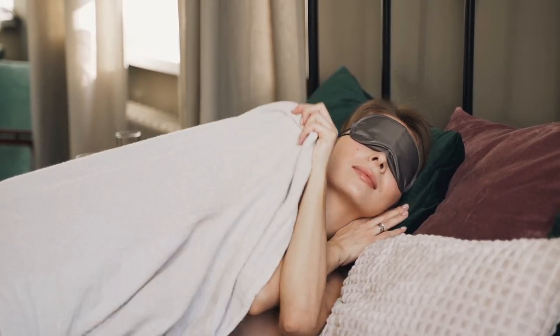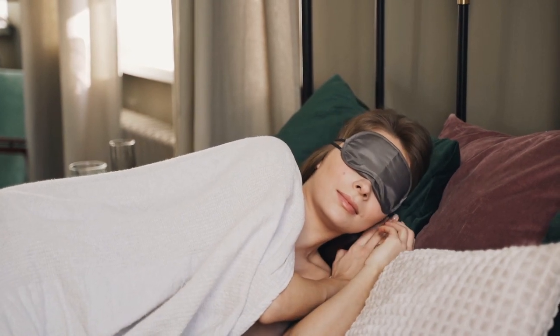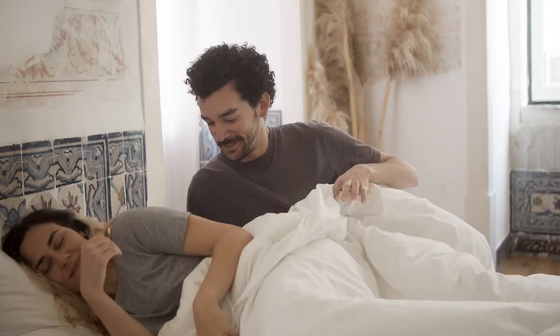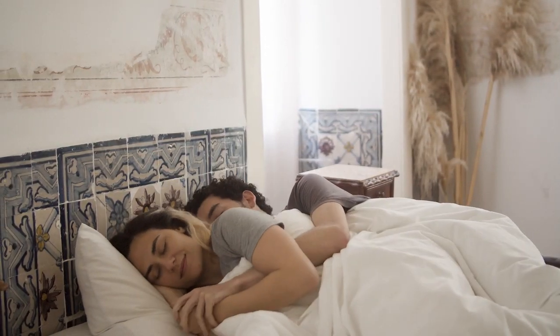Everyone's budget is going to be different, which is why, for this list of the best mattresses for the money, we've included a mix of affordable options as well as some pricier ones. Let's start with the Top 5 Best Mattresses for the Money.